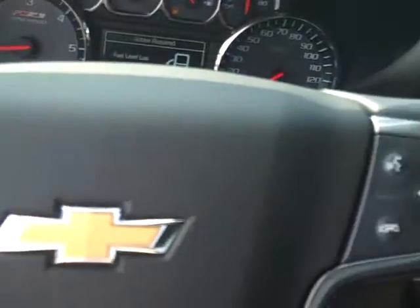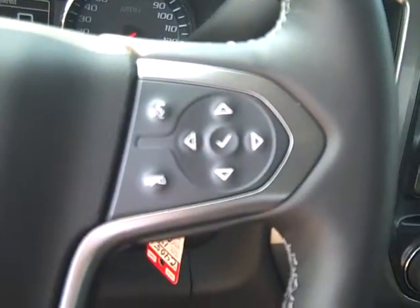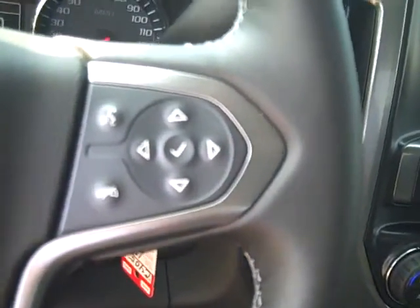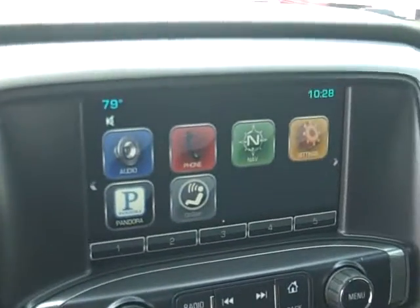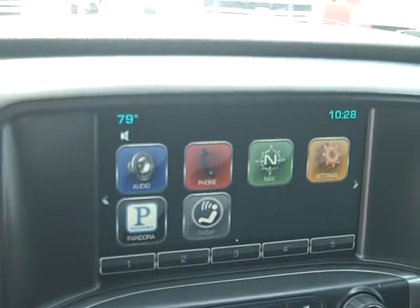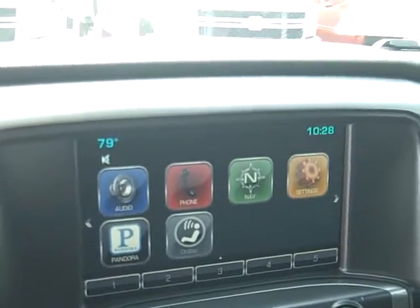It has cruise on the steering wheel, Bluetooth on the steering wheel, as well as your menus for your radio. And again, this is the totally redesigned '14 Silverado — it's really neat. It's got the MyLink radio system in it, Pandora and Stitcher for your smartphone if you've got it.